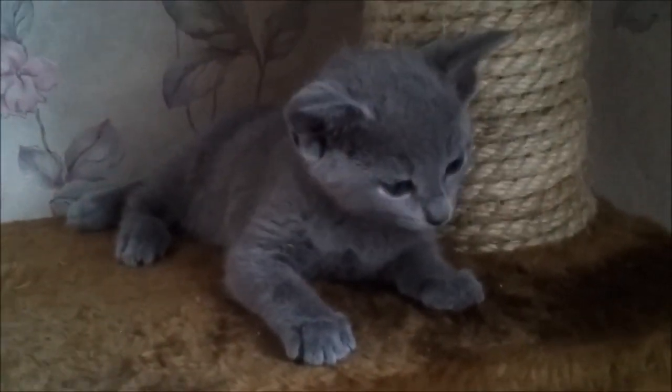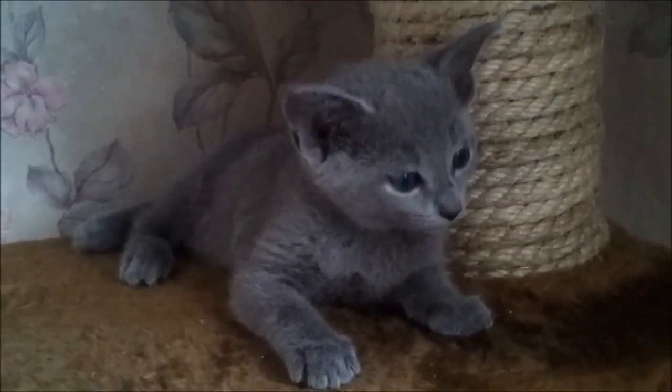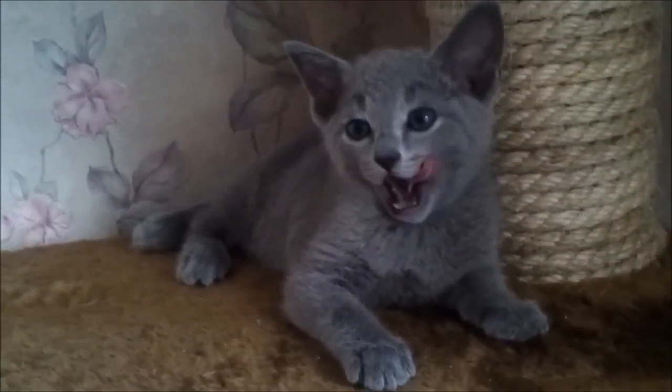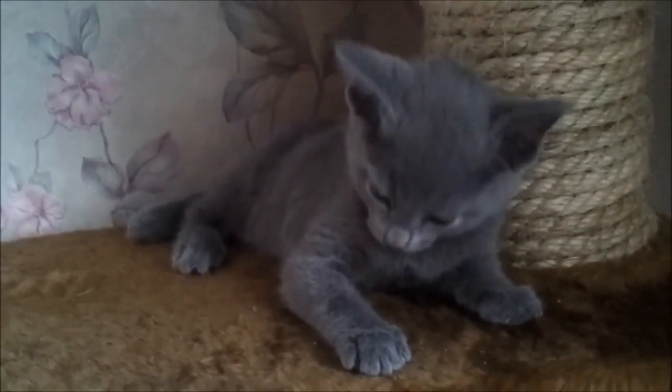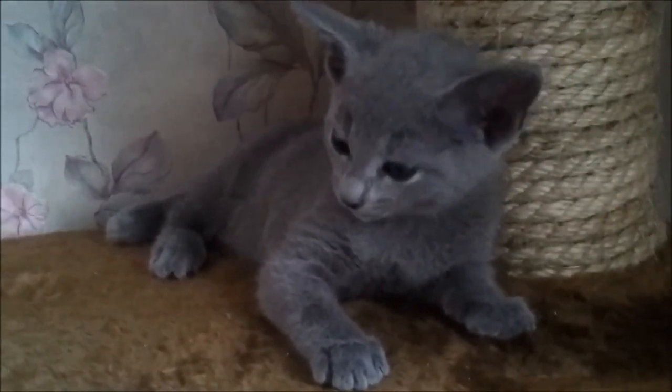Russian Blues are known for their gentle and reserved nature. They are typically shy around strangers, but form strong bonds with their owners. They may take some time to warm up to new people or situations, but once they do, they are loyal and affectionate companions.